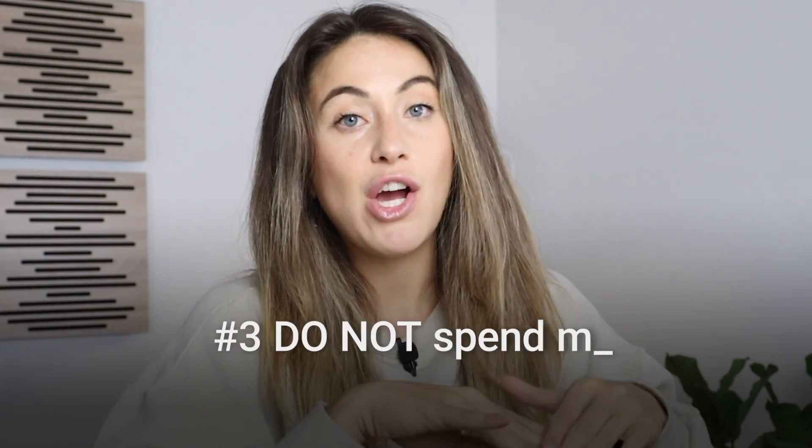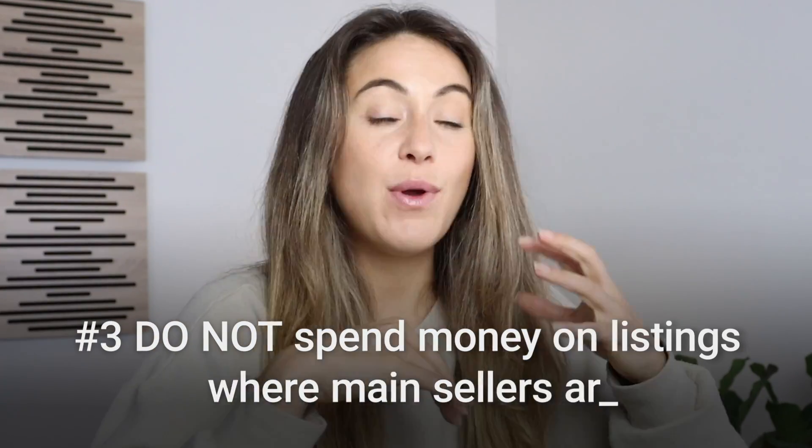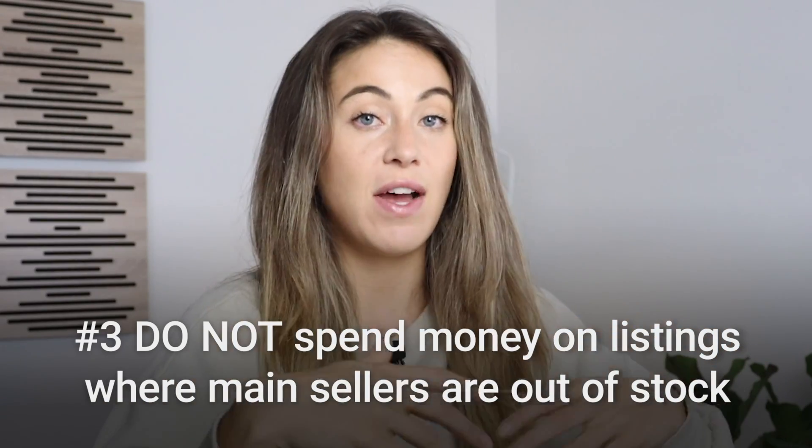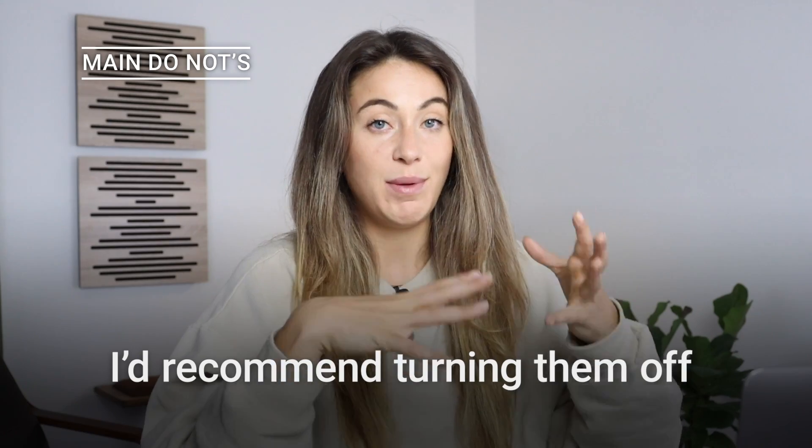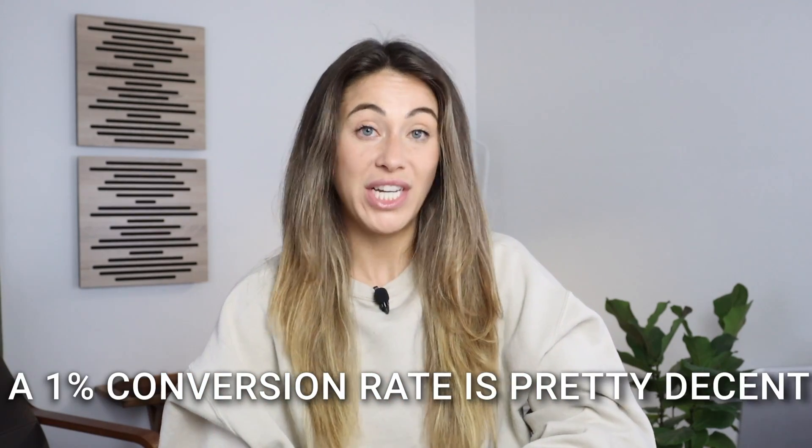Number three: do not spend money on listings where the inventory went out of stock. If you have variation options and most of them are in stock, that's fine. But if the main sellers in that listing go out of stock, I would recommend turning it off because you're going to be wasting money on your Etsy PPC. When I talk about enough data, I don't just mean a hundred views — it needs thousands of views to accurately depict what's working. Out of every hundred views, if that turns into one sale on a store with no reviews and no social proof, a 1% conversion rate is actually pretty decent.